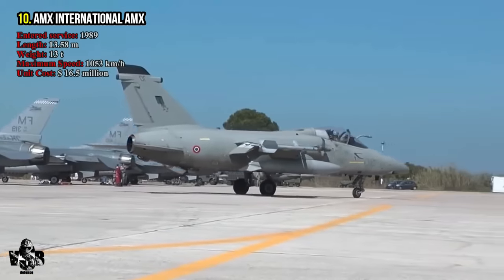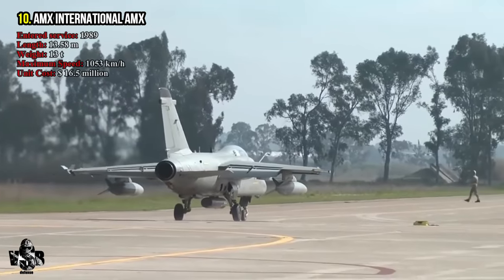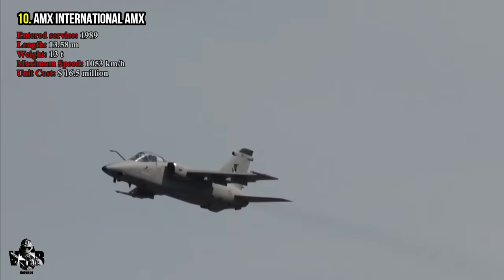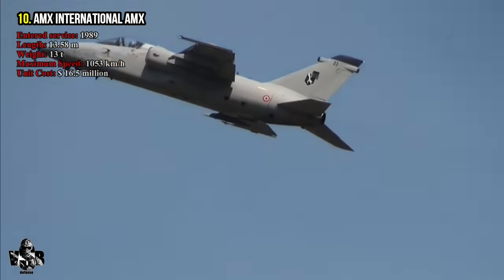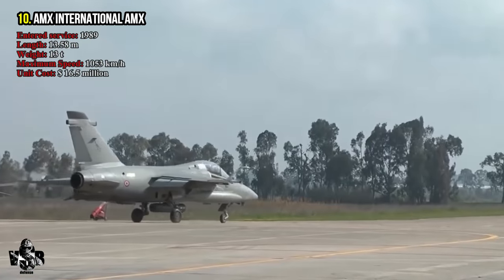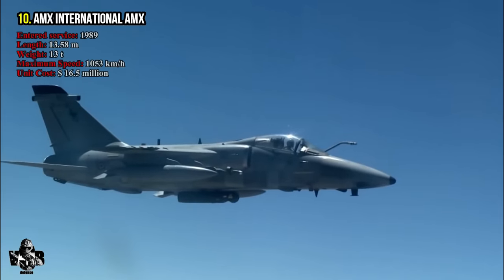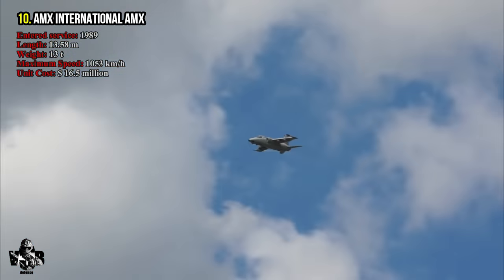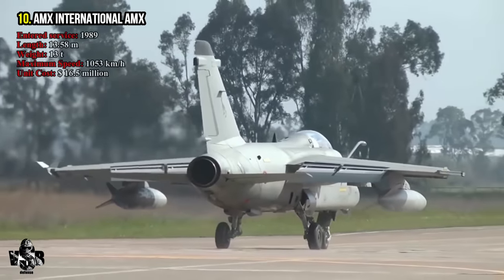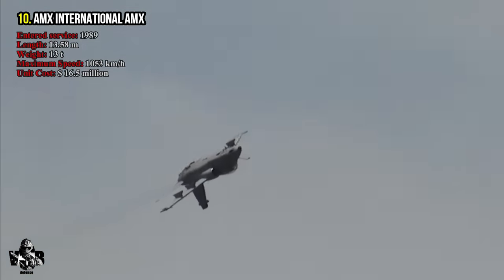The AMX has a length of 13.58 meters. Its fully loaded weight is 13 tons, its maximum speed is 1,530 kilometers per hour, and its operational range is 3,300 kilometers. Its main task is ground attack and reconnaissance. It uses the Rolls-Royce Spey turbofan engine. The unit cost is 16.5 million dollars.